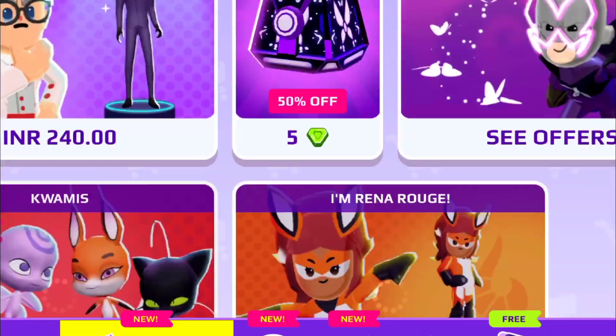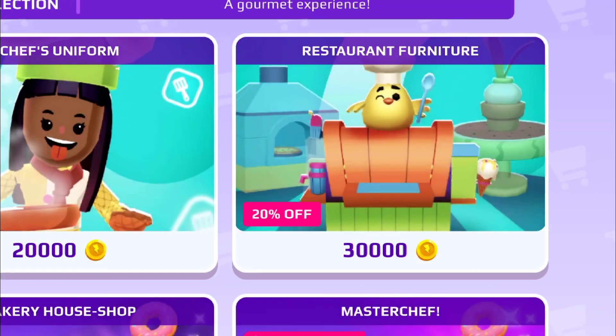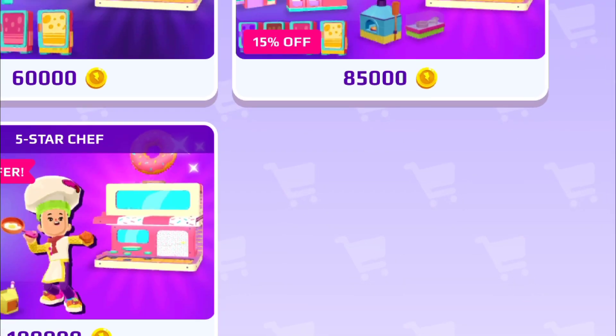Hey guys, I was going through the PKXD store where I suddenly saw that the restaurant house was available in coins. I was so excited that I started reviewing the pack contents.